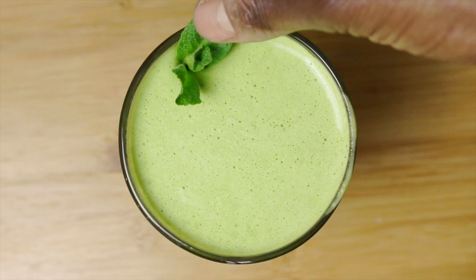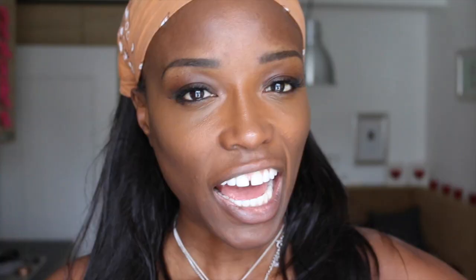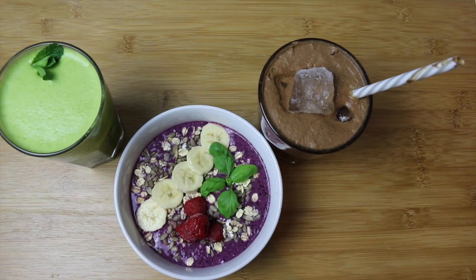I'll just pour it into a glass, add some ice, a little sprig of mint, and down that thing in one.